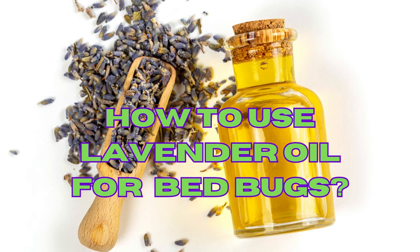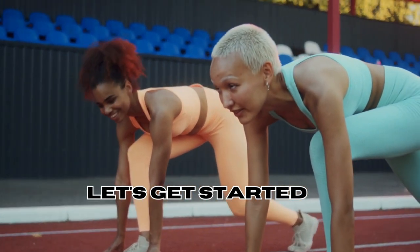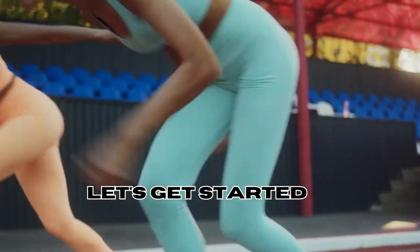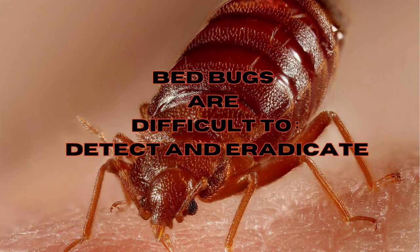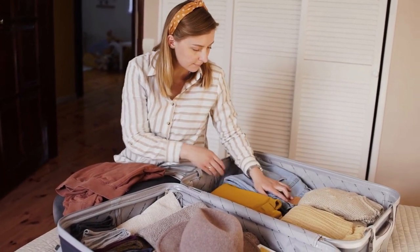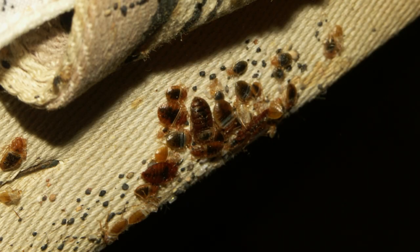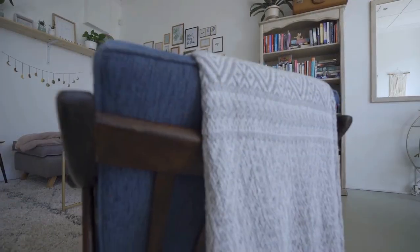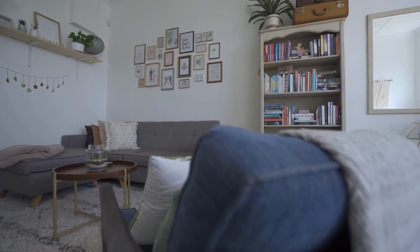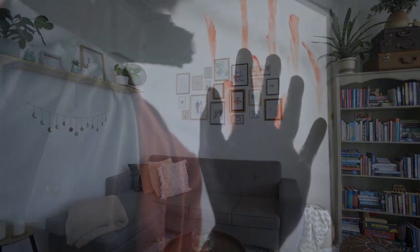We'll also show you how to use it against these awful creatures. Bedbugs are notoriously difficult to detect and eradicate. They silently hitch rides on luggage, clothing, and even second-hand furniture, making their way into your home without you even noticing. And once they're in, they multiply rapidly, turning your home into a breeding ground — from bedroom to living room to every single corner of your house, making you feel like you're living in a horror movie.